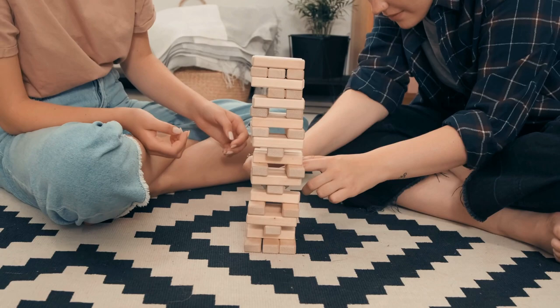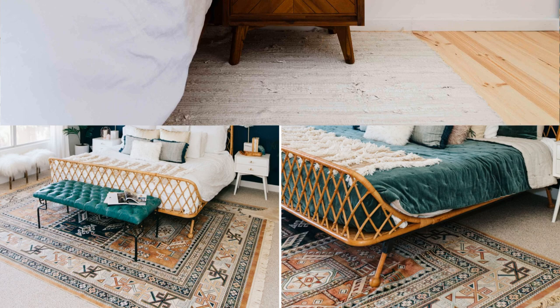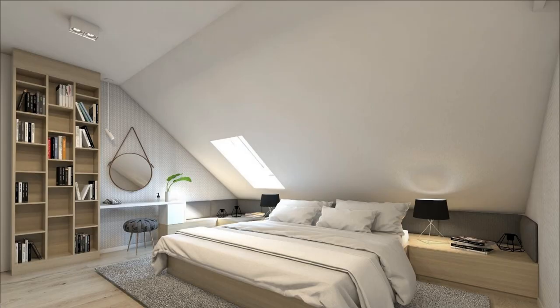When placing rugs over carpet, consider texture. Most bedroom carpets are short pile, so choosing a thick shag rug can give texture. Ensure the carpeting does not float and fits with existing furnishings. To achieve this, place the rug under the bed or under a table. Last, note the pattern — do not place a patterned rug over a patterned carpet. It looks sloppy. Display only one pattern at once.